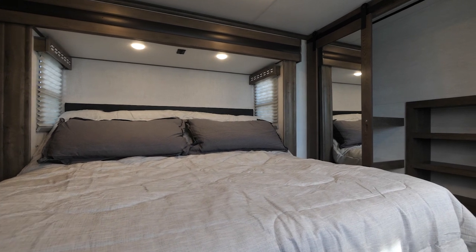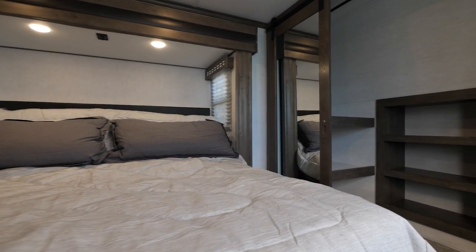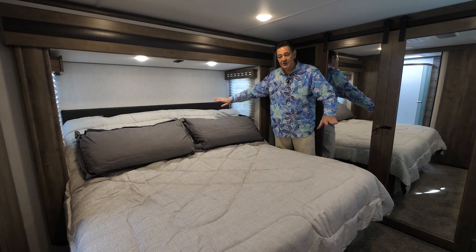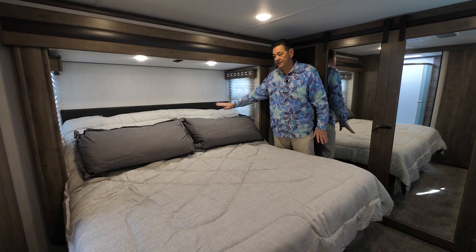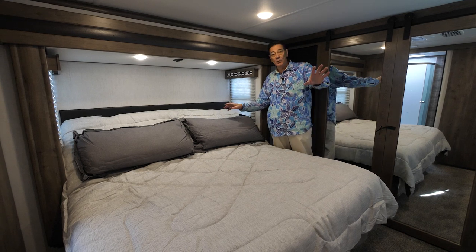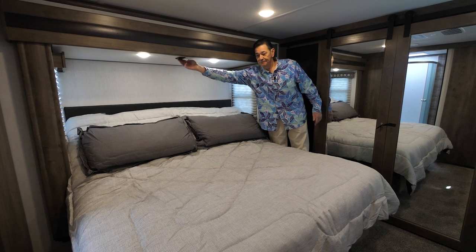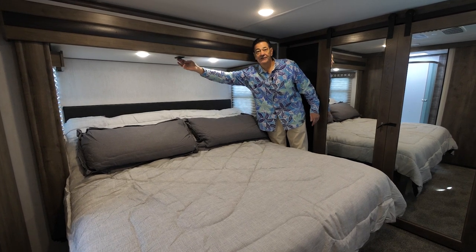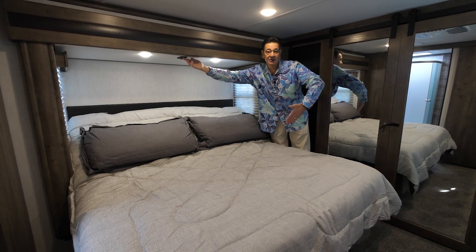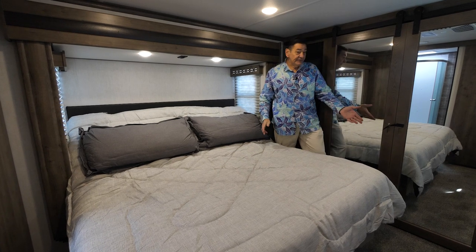The front bedroom in the 351 is really what sells this coach. Instead of the north-south bed or the bed off the front, we've actually put the king bed in the slide, so you get this really nice big king bed. Another nice feature is we actually have an electric lift system here. Right now the mattress is up so you can watch TV or read in bed. All you have to do is push this button and the bed will come down flat for sleeping. During the daytime, if you pull it up, you've got a lot more room to walk around.